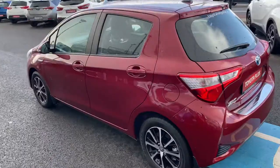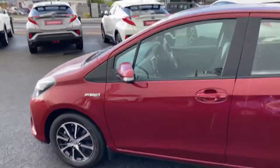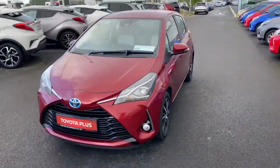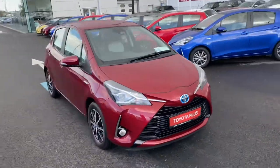This 2019 Yaris Hybrid will come with a balance of Toyota manufacturer's warranty. It's in a low tax bracket of €170 per year and is now available at Toyota.